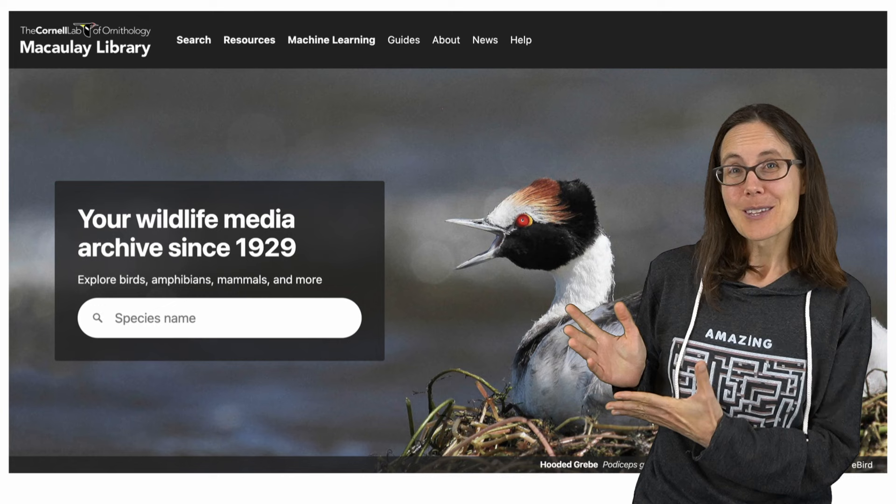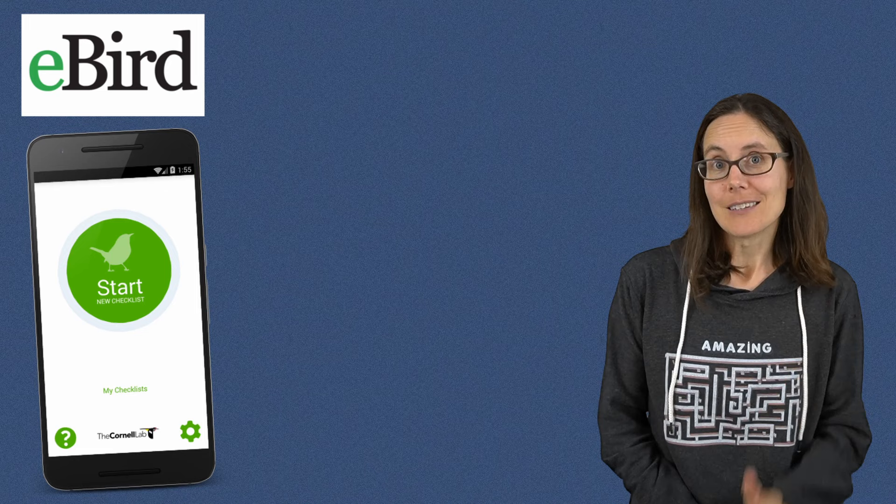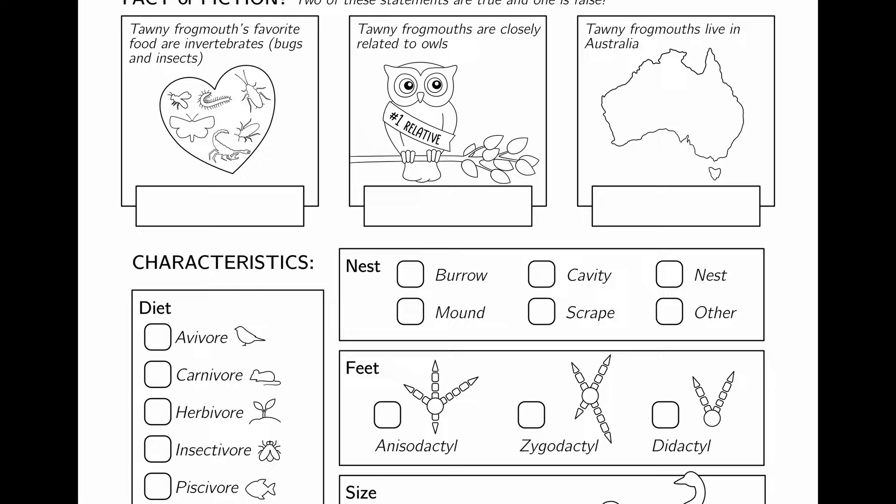A big thank you to the Macaulay Library at the Cornell Lab of Ornithology, which is where these great photos and video clips came from. They have an amazing website for learning more about birds, and if you get the eBird app, you can be a citizen scientist and record your own birding observations. Don't forget there's a free worksheet that goes along with this video — you can find the link to download it right below.